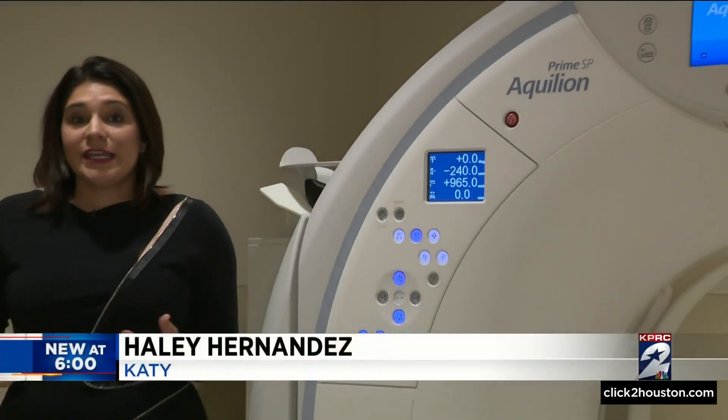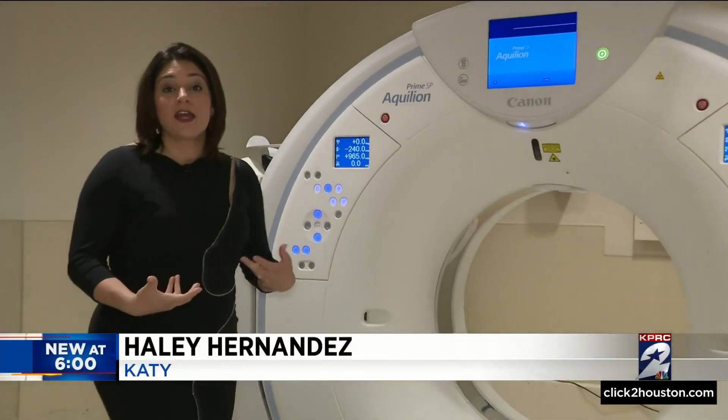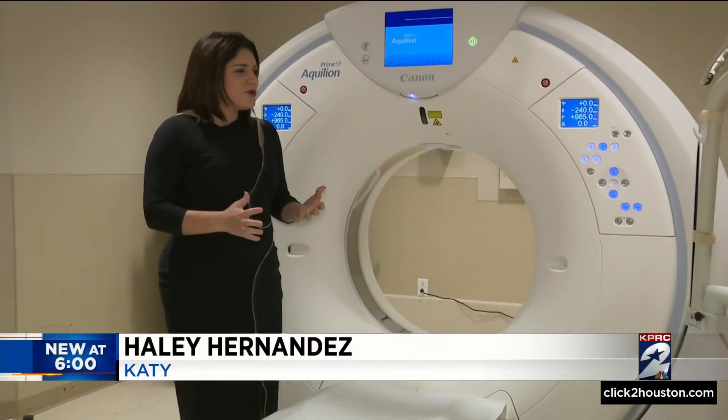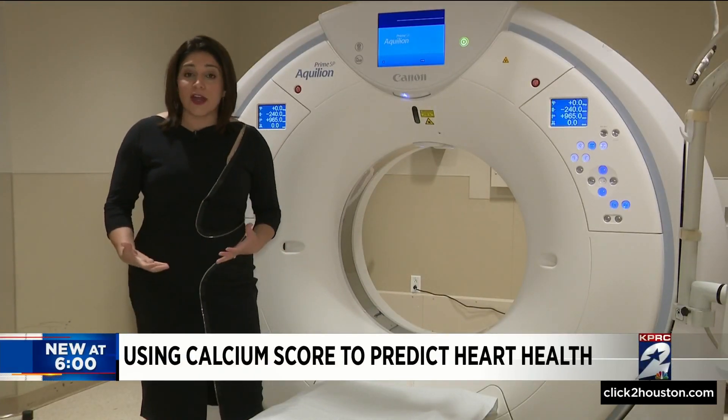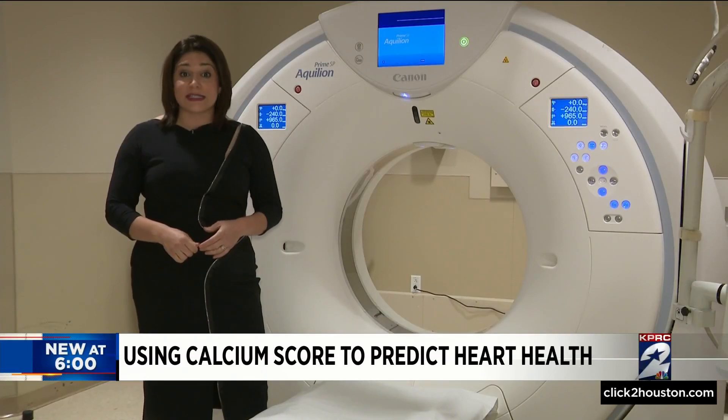I'm here at Memorial Hermann in Katy where this machine can take a scan of your heart. Now that doesn't sound too out of the ordinary, but really it can tell your future — a valuable tool for someone with a family history of heart disease.